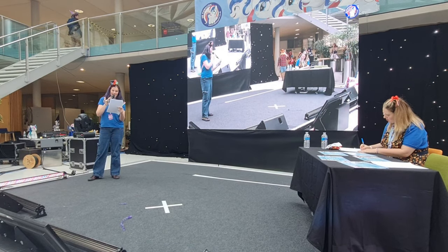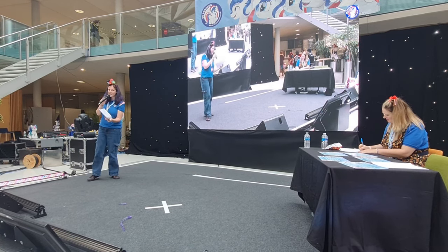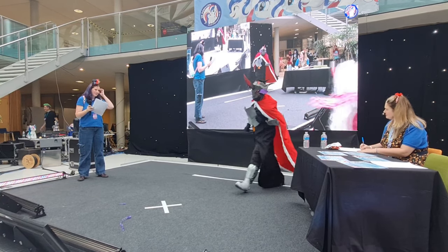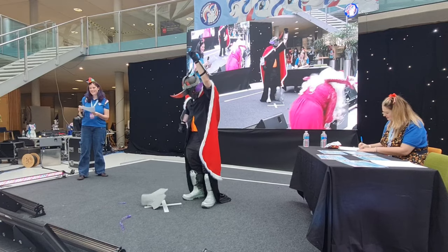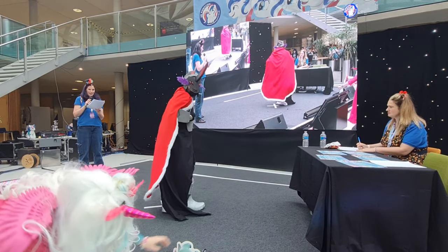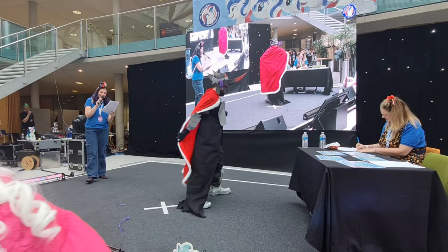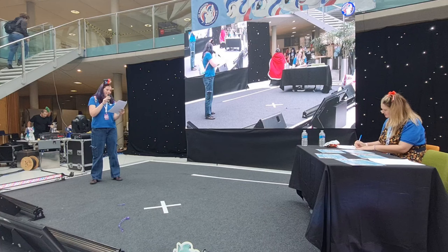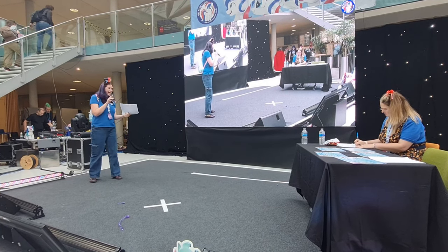Number six: Whit Fitz as King Sombra post-main-six. Number seven: Jasmine as Princess Luna.